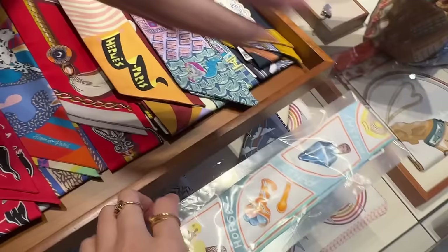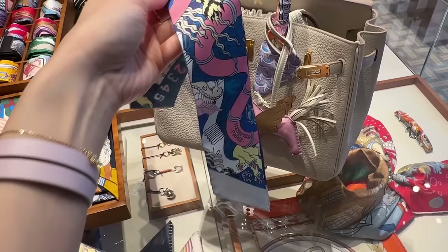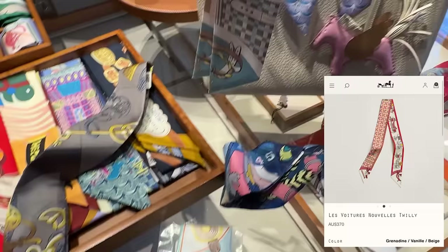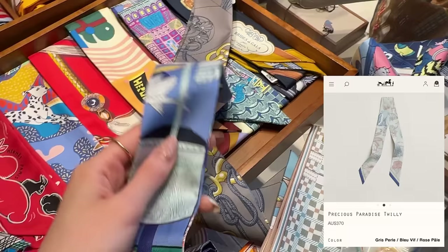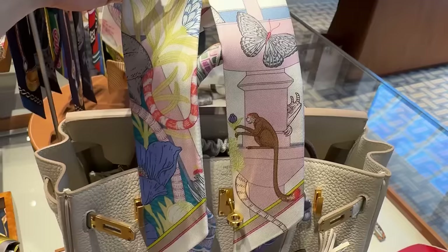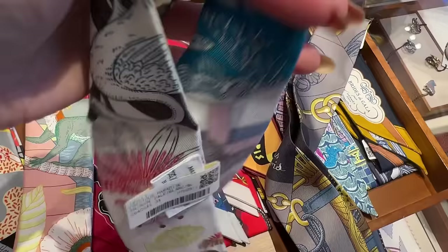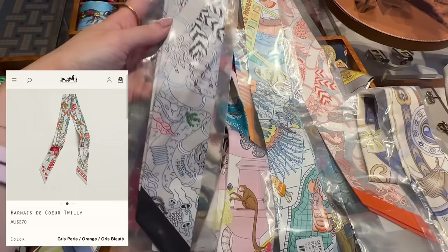Let's have a look at the twillies available. So we have the honey ice cream ones — that's cute. All the twillies are now 370 Australian dollars after their most recent price increase. Little seahorses — so cute! So cute, more neutral. Little monkey — so cute! It comes in like 90 by 90. The pink is very pale — no wonder I was drawn to it.